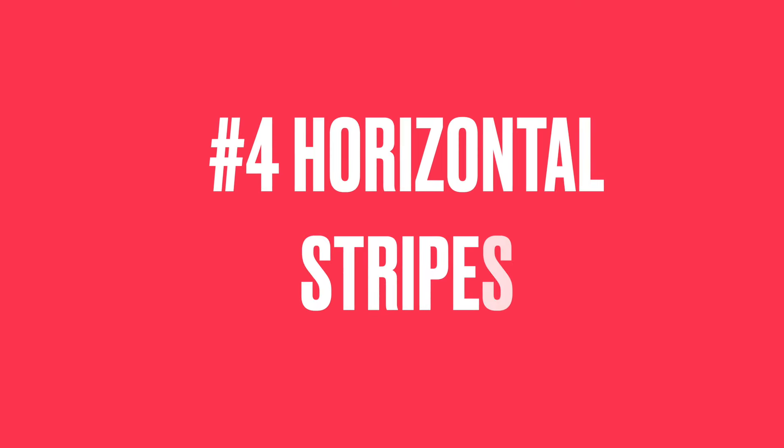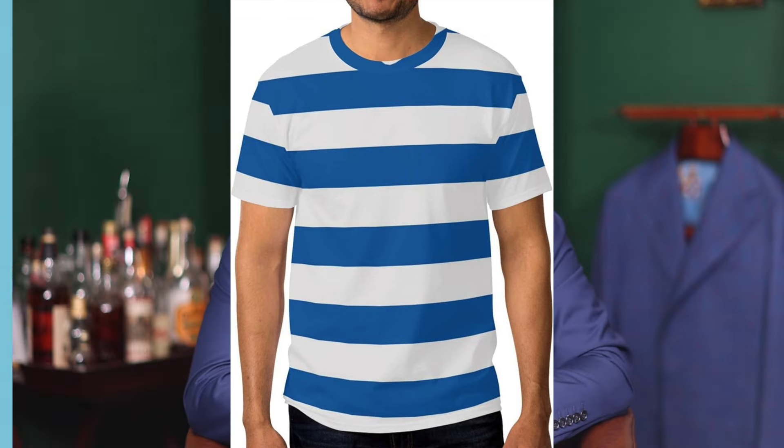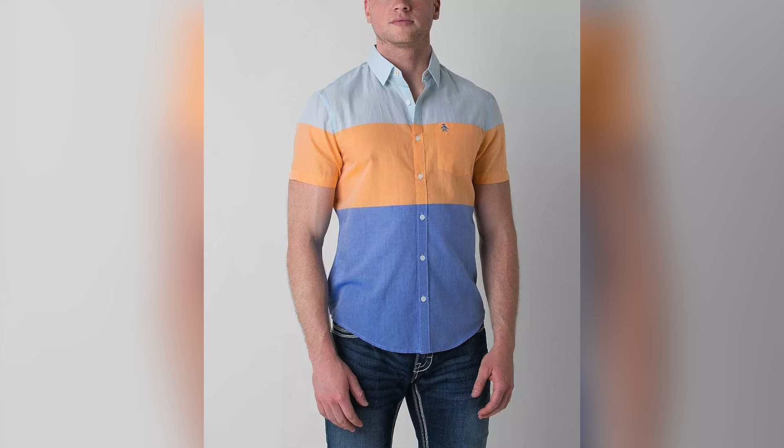The next mistake is wearing horizontal stripes. This is a cardinal rule: if you're shorter, you want to stick with vertical stripes. Horizontal stripes — like color blocking on a polo — are going to make you appear shorter and stockier than if you were to wear a vertical stripe.